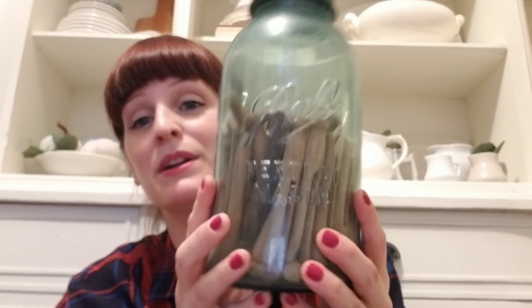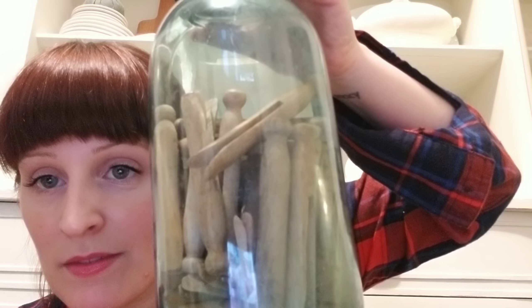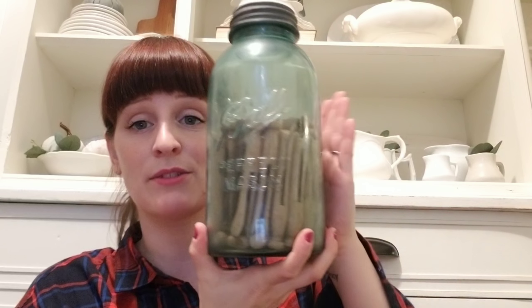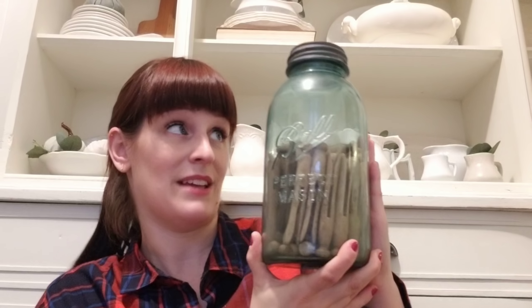This next one made it intact — it's a blue one! Look at that, a blue one! It's got old clothespins in it. I'm going to do this one as is — I like it, it's perfect with the clothespins. It's like the perfect touch. Look how tall this is — close to 10 inches tall. I love the blue ones!